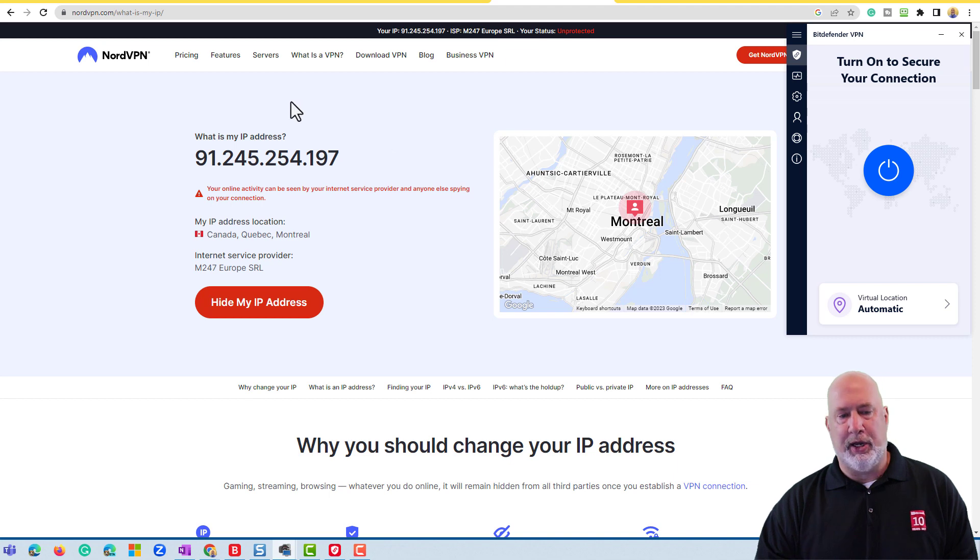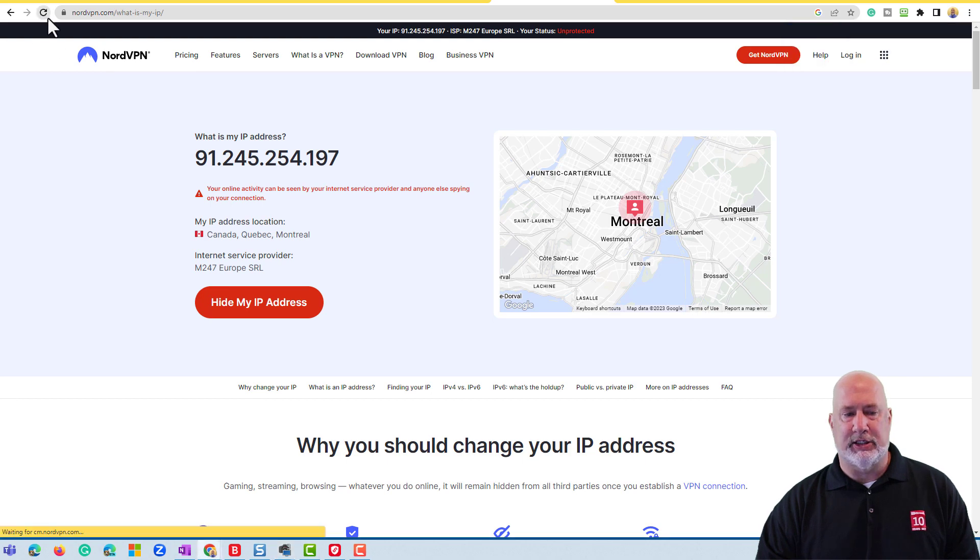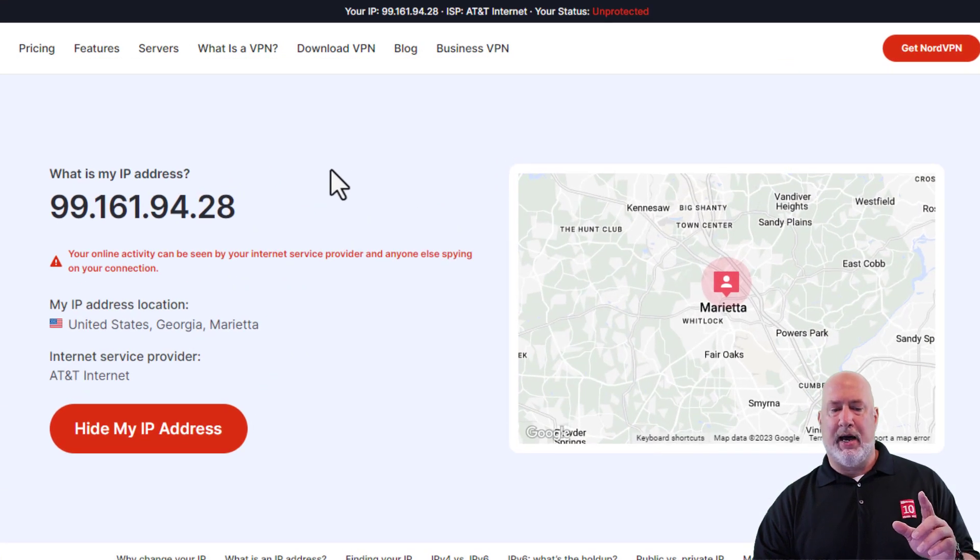Let's go and see how my IP address looks with my VPN turned off, and then I'm going to demonstrate why a VPN is so cool. All you have to do is open up a web browser and type in 'what is my IP.' Right now my VPN is turned off, so it shows my IP address. AT&T is my internet service provider, and I do live in Marietta, Georgia. So I'm going to go turn on my VPN right now.